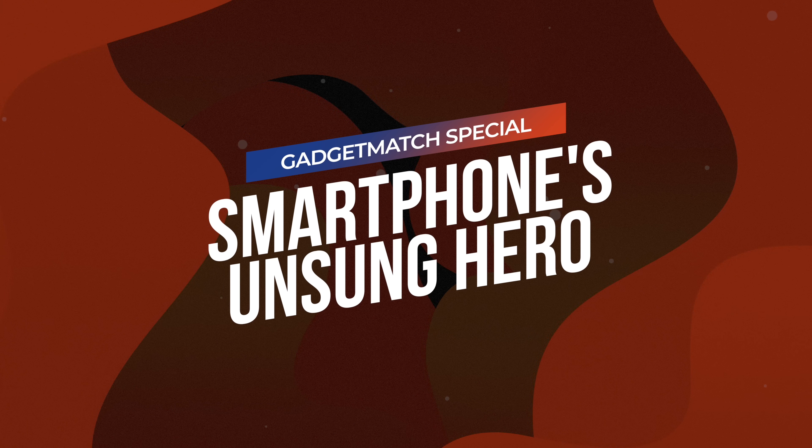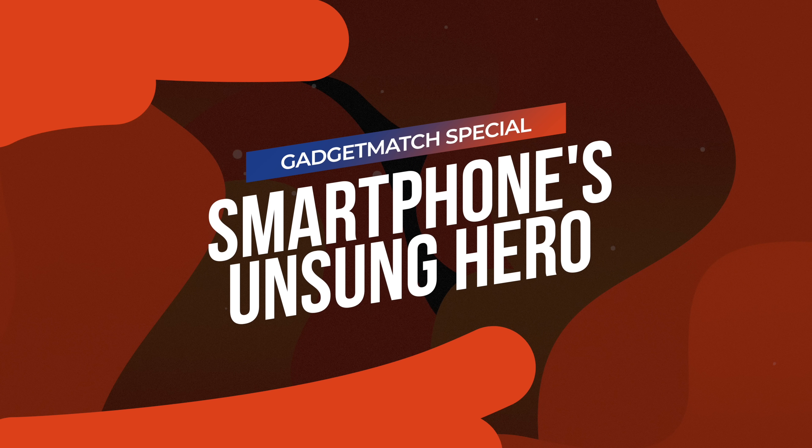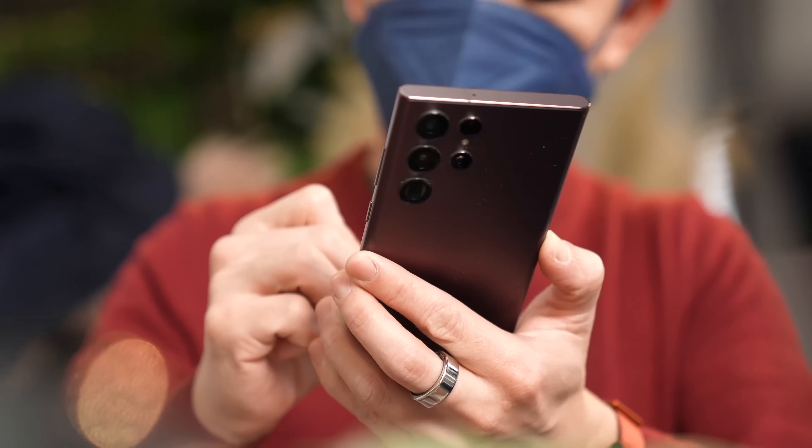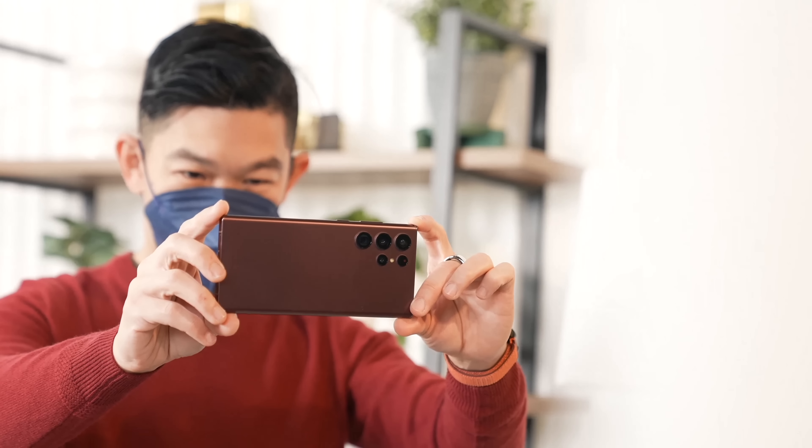In this video, instead of talking about the latest new smartphone, I'm going to talk about your smartphone's unsung hero. If you watch this channel, you'll know I'm not a big fan of spec sheets, because great specs don't always mean the best experience. I'm not saying that specs aren't important — they are. All the magical things that you get to do on your smartphone today require super specs under the hood.